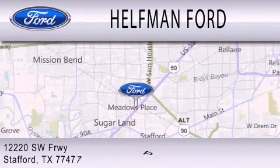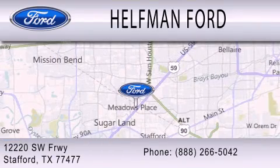We are located at 12220 Southwest Freeway in Stafford.